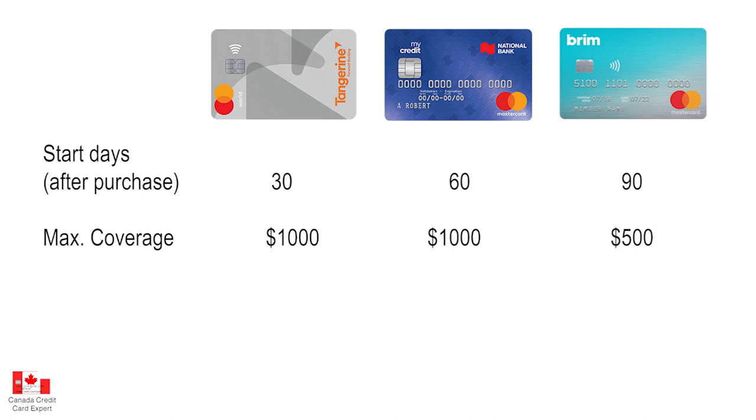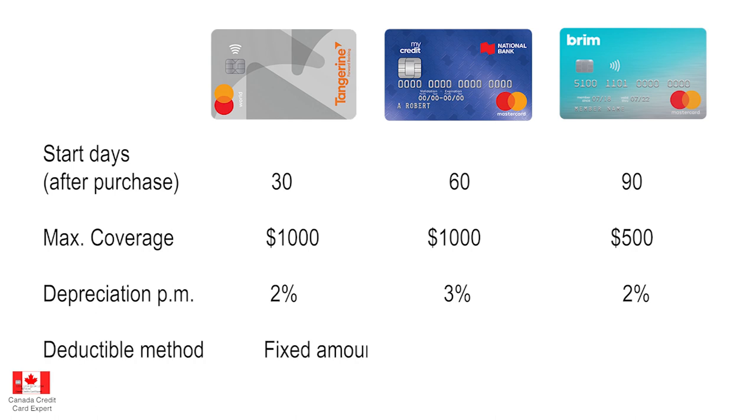The depreciation rate per month is 2% for both Brim and Tangerine cards, while National Bank my credit works out to 3% per month — the only card in this group with a 3% rate; all others use 2%. For the deductible type, Tangerine and my credit by National Bank both use the fixed amount deductible, while the Brim Mastercard uses a 10% deductible. Overall, Tangerine World is definitely the better option for mobile device insurance among the no-annual-fee cards.